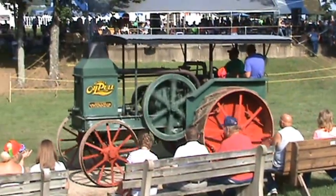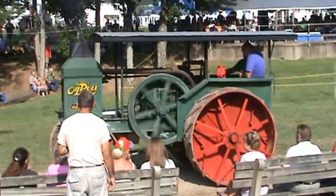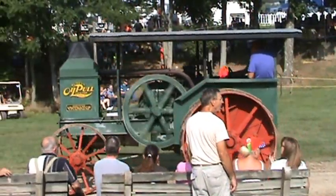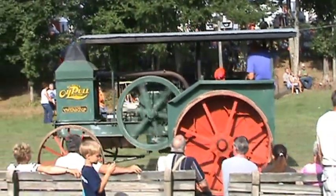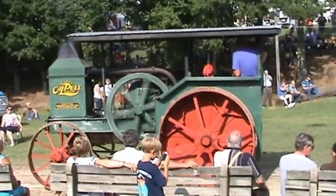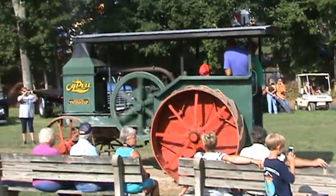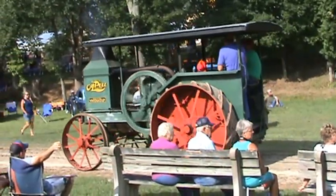Now we jump to a John Deere 50 — we scoot up about 40 years to 1951. Roy Griffith family and grandson are the owners out of Ripley, Ohio. He is concentrating now, making sure that tricycle wheel stays right on that line.